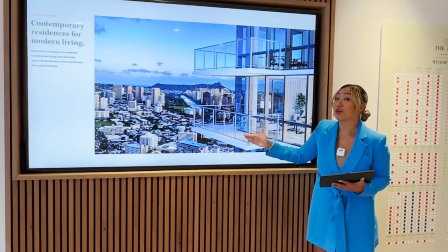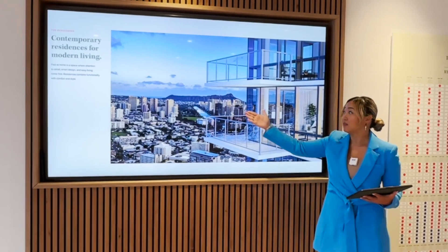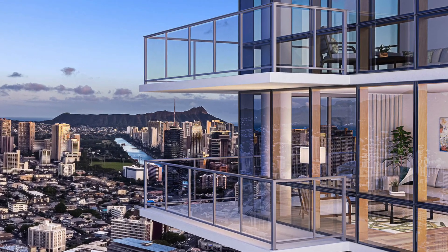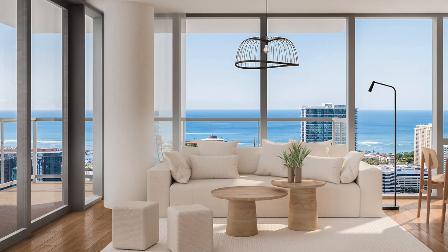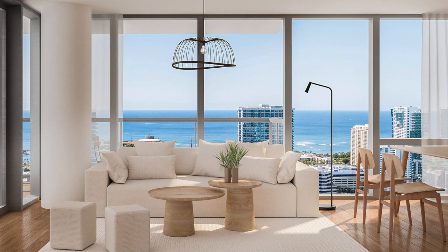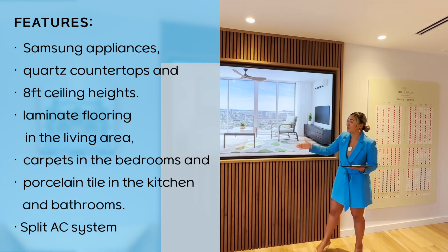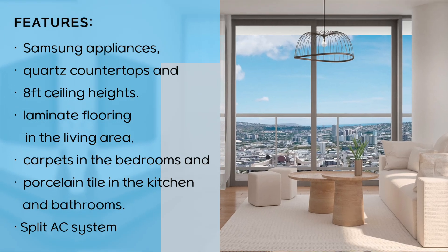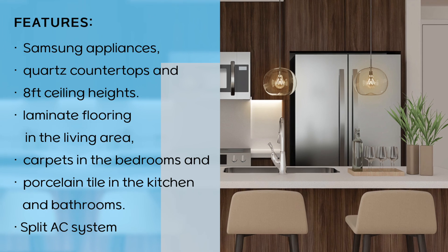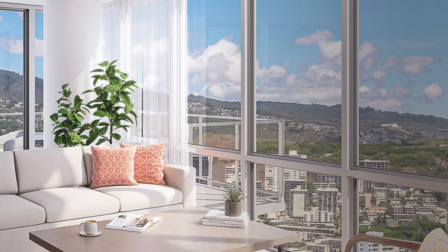This is a corner unit. Corner units facing the east side — Diamond Head — in Hawaii are the premier units. This is what the view is going to look like, with that incredible city light at night. This is a rendering of how the units will look inside — luxury vinyl flooring, floor-to-ceiling windows, split AC. This is how the kitchen is going to look, depending on your floor plan. Appliances are going to be all Samsung. Corner units will have that incredible mountain view.